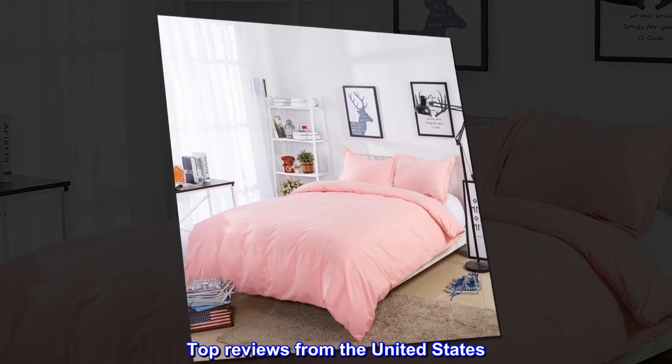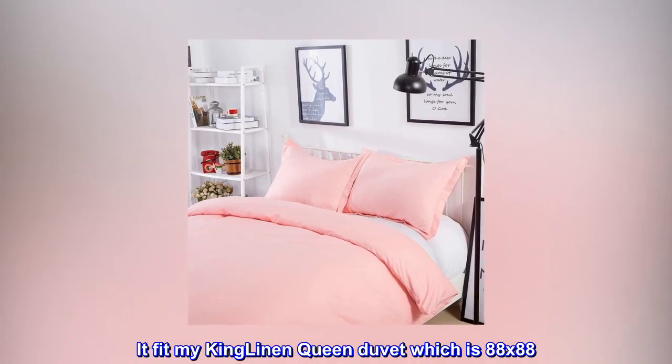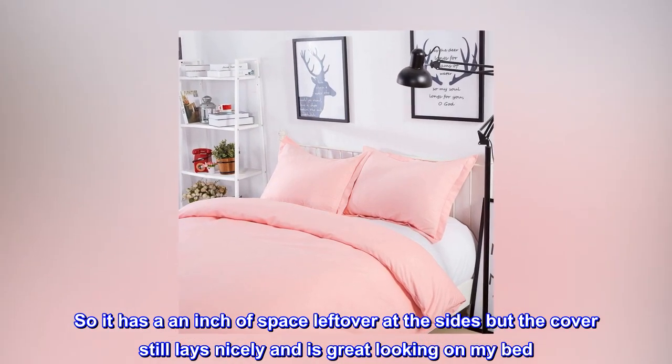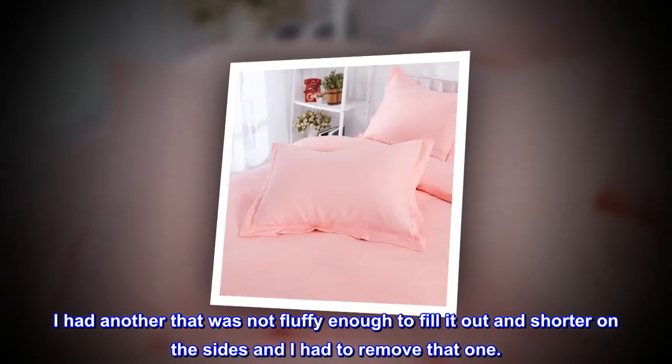Top reviews from the United States. This is a queen size duvet cover. It fit my king linen queen duvet which is 88 by 88. So it has an inch of space left over at the sides, but the cover still lays nicely and is great looking on my bed. I had another that was not fluffy enough to fill it out and shorter on the sides, and I had to remove that one.